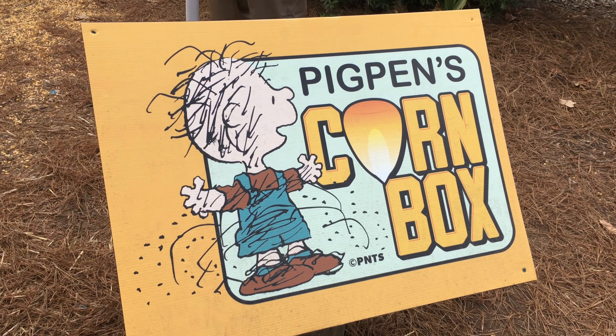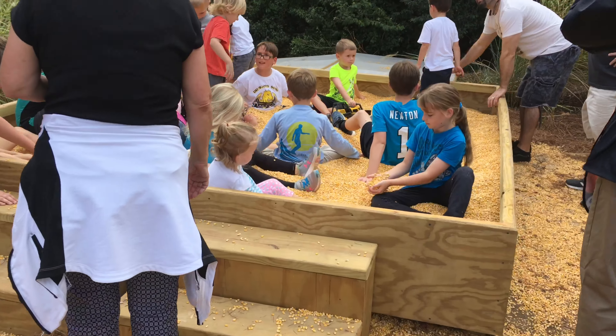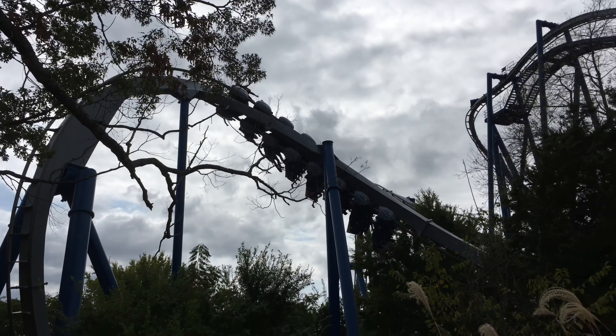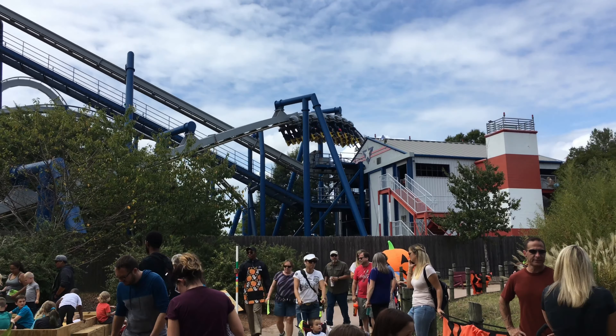This place right here is perfect for small kids. Pigpen's Corn Box actually helps kids get dirty but it doesn't get the dirt and sand stuck in their clothes. I also loved how this Great Pumpkin Fest was right near the Afterburn roller coaster — it just made it feel a lot more festive and fun.